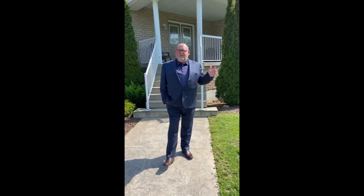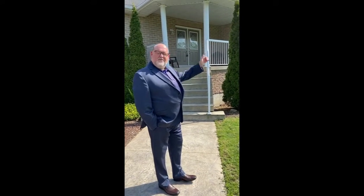Hello, it's Derek McCauley with Royal LePage Pro Alliance Realty. I want to welcome you to my listing at 6282 Highway 2 West.